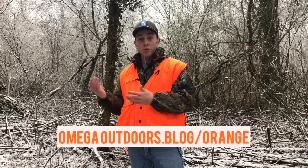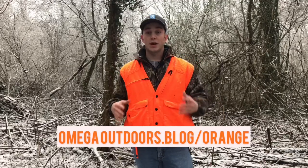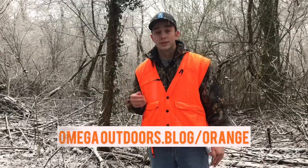Thanks for watching this video about whether whitetails can see the color orange. I also write a blog with a lot more detail on this topic. If you want to read more, you can go to omegaoutdoors.blog/orange. Thank you.